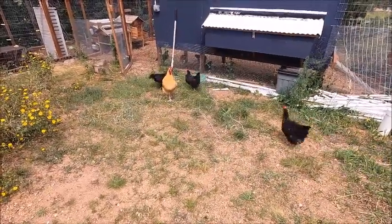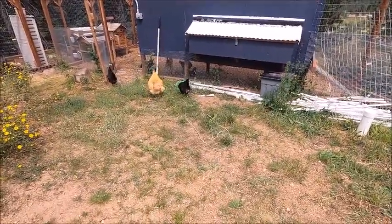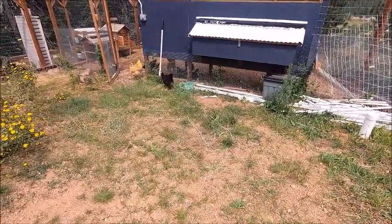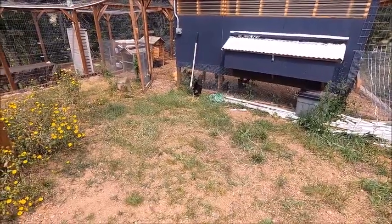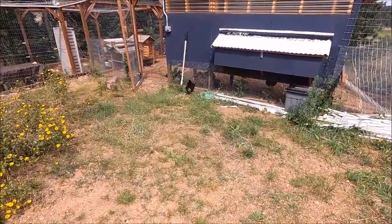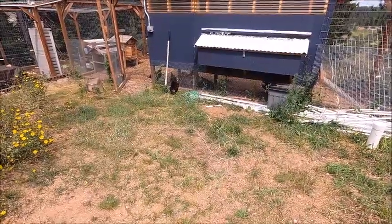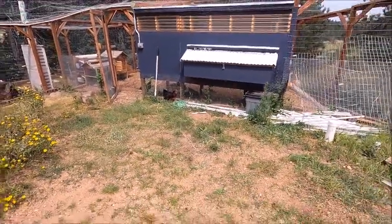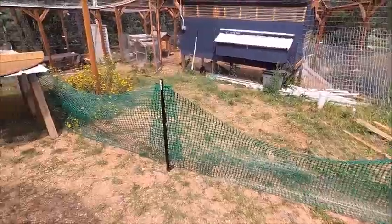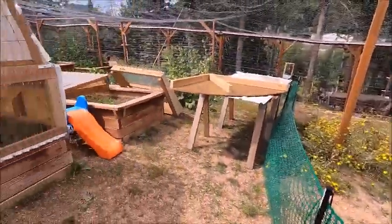The chickens have been doing really well. We have all of them that we had through the winter, and they've been laying about six eggs a day. We normally let them free-range during the day, and because we're attached to the garden area they're protected. But this spring we found they were digging up seeds and eating the tender plants as they came up.